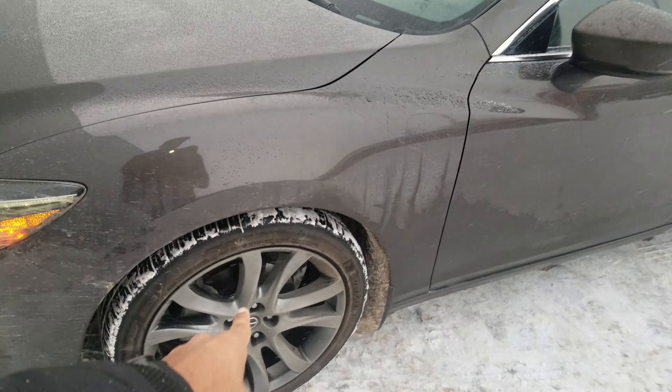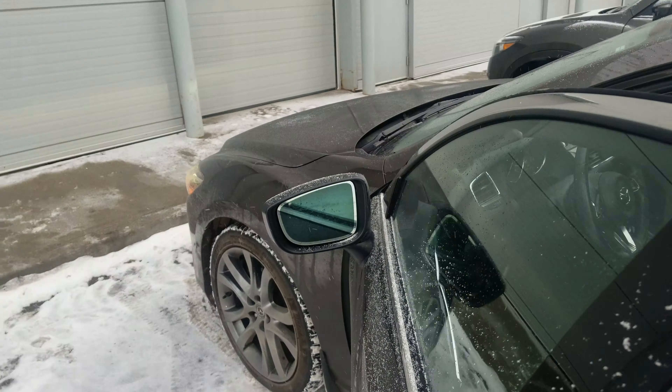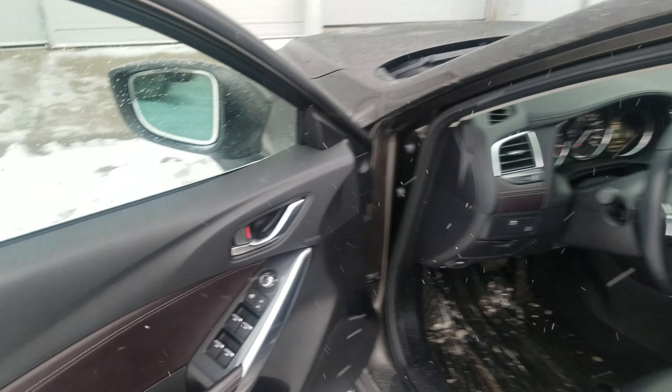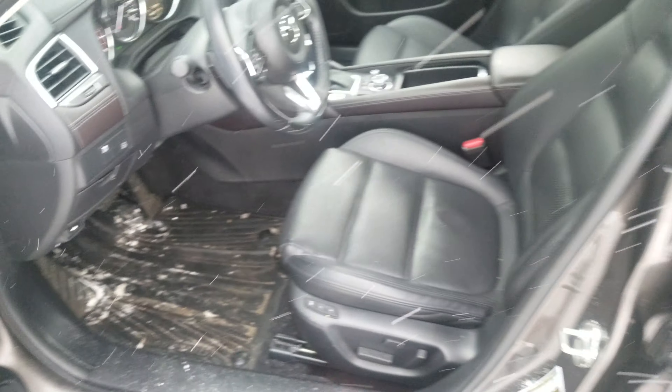You get the gunmetal finish rims, keyless entry into the vehicle, blind spot sensors in the mirrors, power windows, mirrors, and locks. You get the Bose audio sound system and power seats.